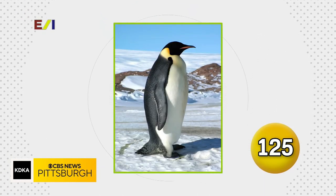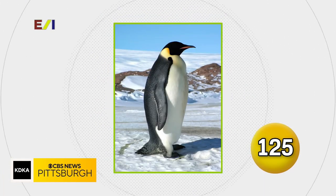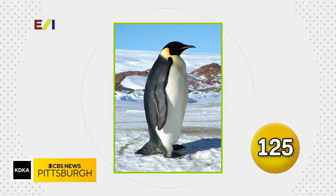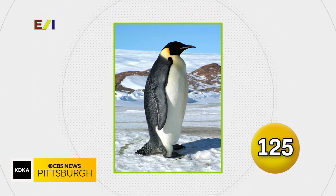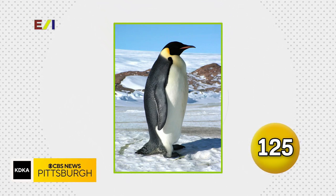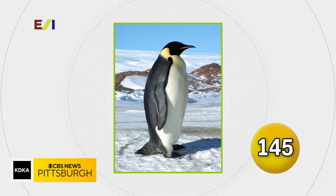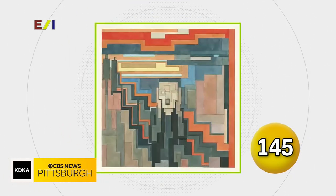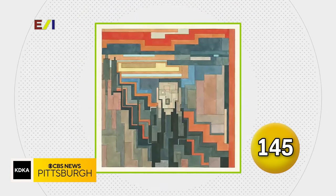Which bird with a two-word name was added to the list of threatened species by the U.S. Fish and Wildlife Service in 2022 under the Endangered Species Act? Emperor penguin — emperor penguin is correct.